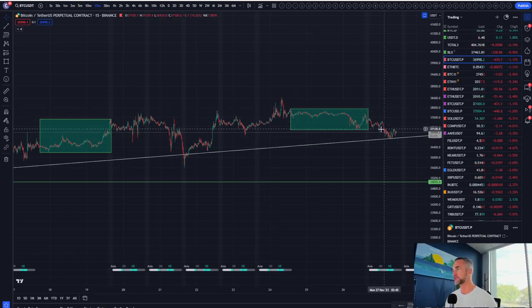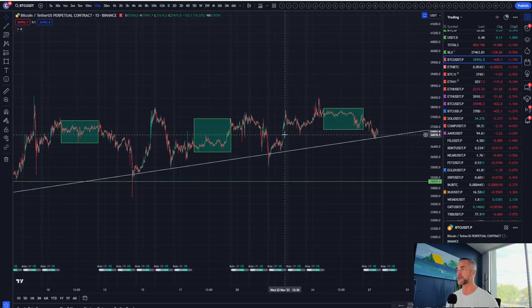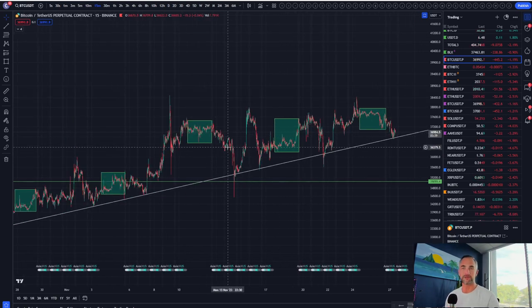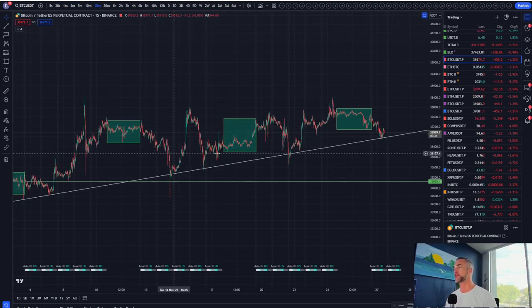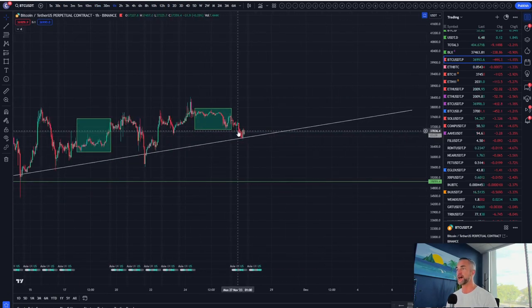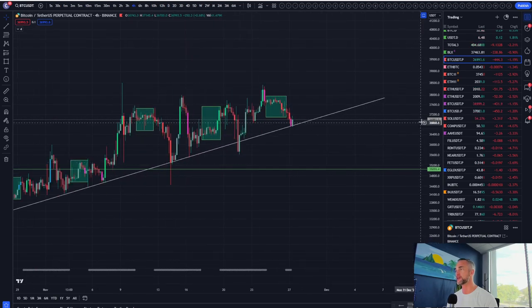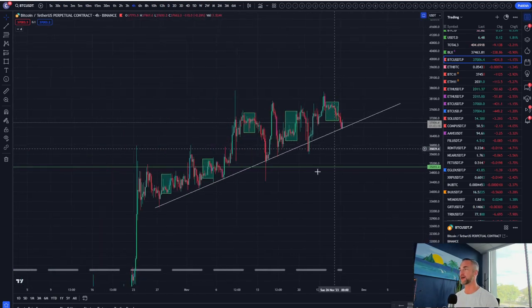We are now just beginning to close below the trap box. Honestly, I think they're trapping people going short and will send it back one more time to the upside. The general trend here is sideways and up. If we do start to close below this region even on an hourly timeframe, I'm looking for a quick move down to 35,600. Ultimately, the four-hour timeframe is going to be the key level to hold.